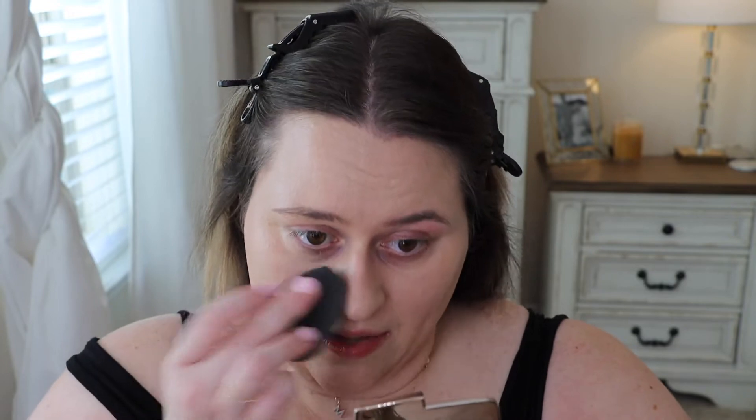It does feel really nice on the skin — it feels honestly like a moisturizer. It's kind of giving me IT Cosmetics CC cream vibes, just a little bit lighter, and I think that's because there's less SPF in it than the IT Cosmetics CC cream. All right, so I'm going to go in with the concealer now.